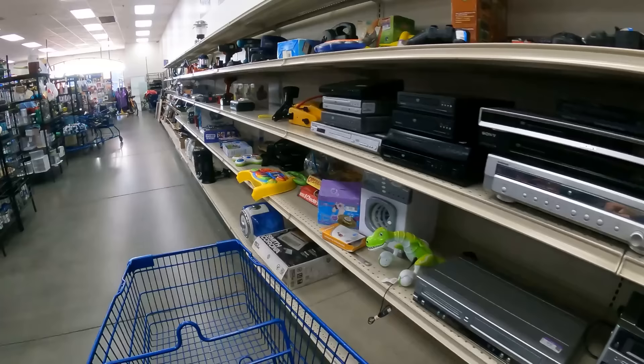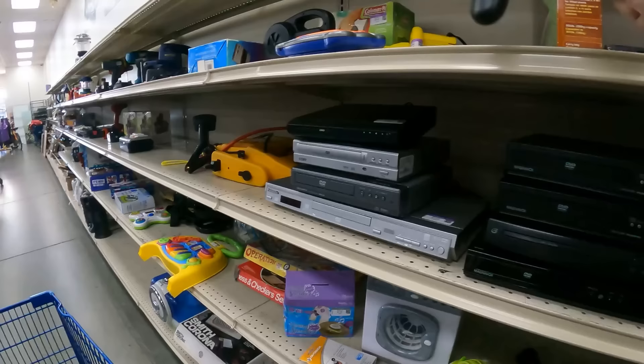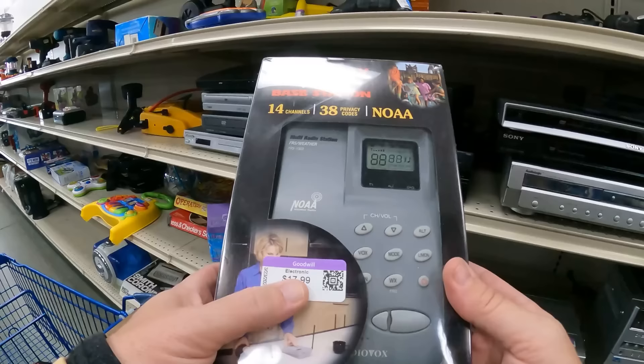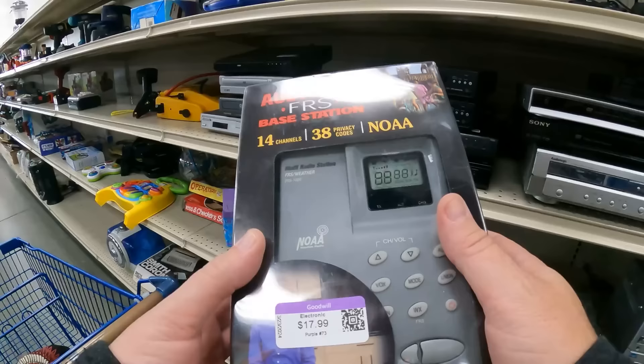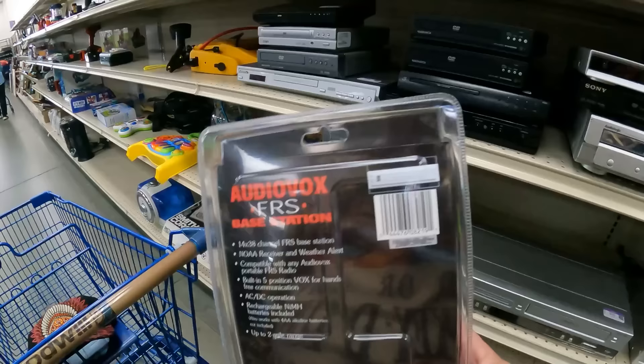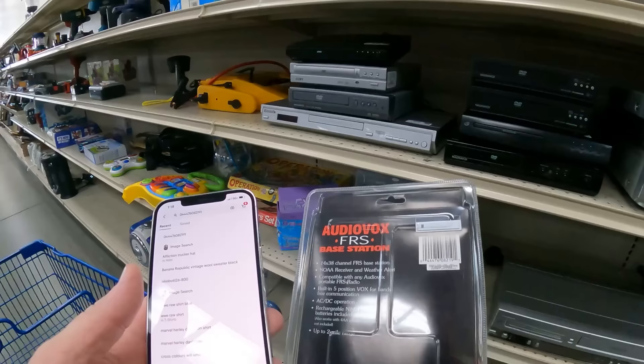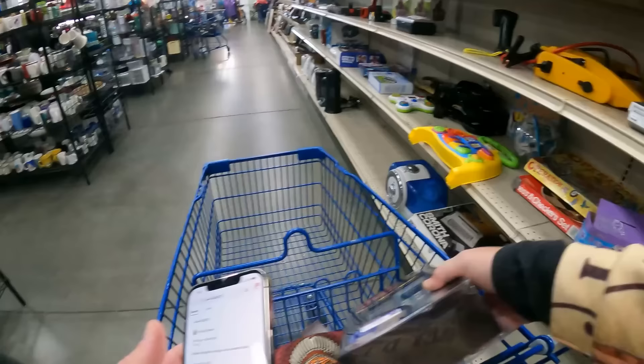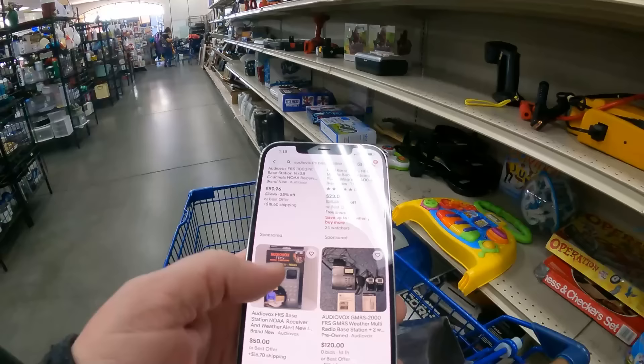Thank you to everyone who watched - new watchers, I appreciate you all coming to hang out with Mikey Bags. We're not all about the profits, we're all about the fun. What is this? An Audio Fox FRS base station - $18. Goodwill just takes shots in the dark with high prices. We're going to scan it and make an informed decision. $50 offerings on eBay - we're going to have to check that out.